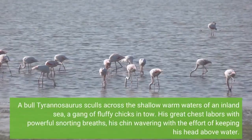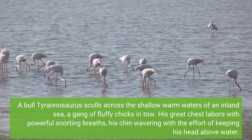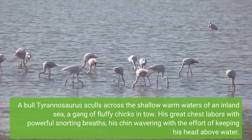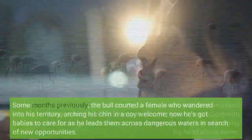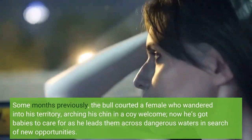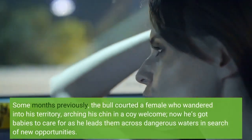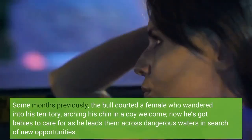A bull Tyrannosaurus skulls across the shallow warm waters of an inland sea, a gang of fluffy chicks in tow. His great chest labors with powerful snorting breaths, his chin wavering with the effort of keeping his head above water. Some months previously, the bull courted a female who wandered into his territory, arching his chin in a coy welcome; now he's got babies to care for as he leads them across dangerous waters in search of new opportunities.